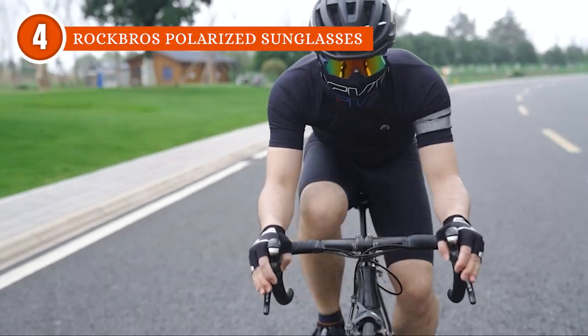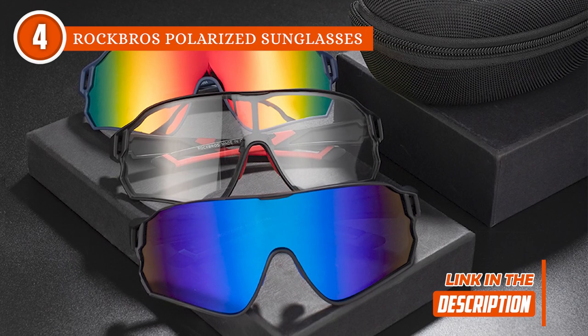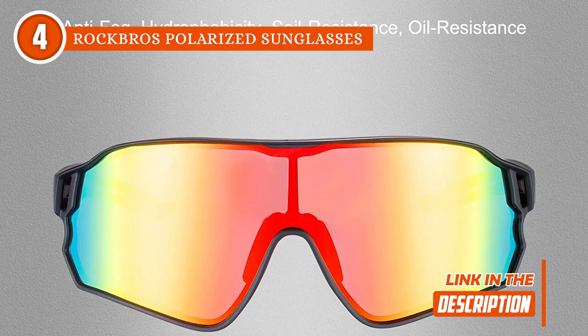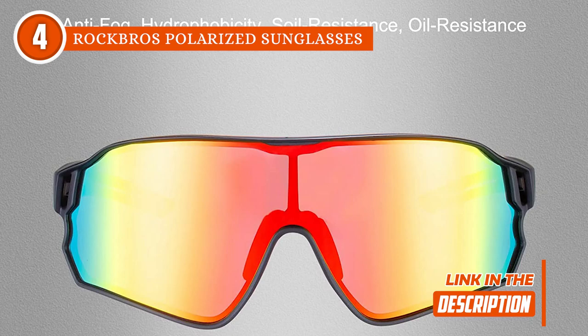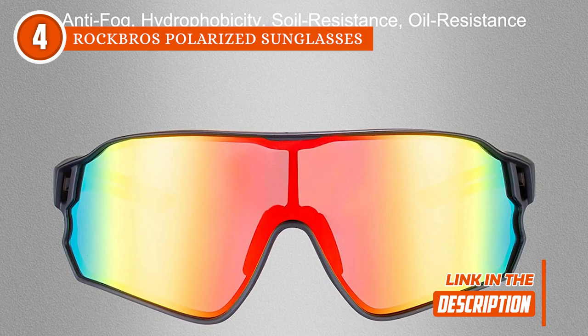They offer UV400 protection and a colored barrier coating for 100% protection from the sun's ultraviolet rays. The coating also delivers anti-fog, hydrophobicity, solidity, and oil-resistant properties, which keep the lenses clear at all times.